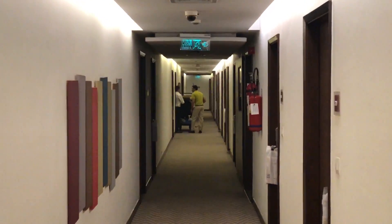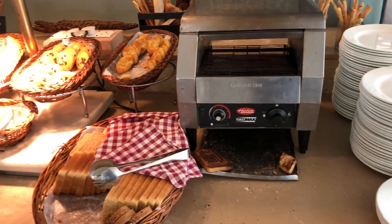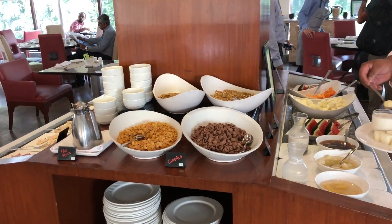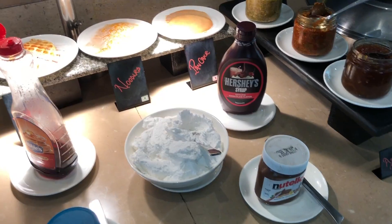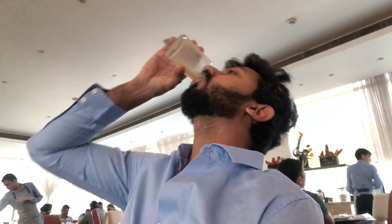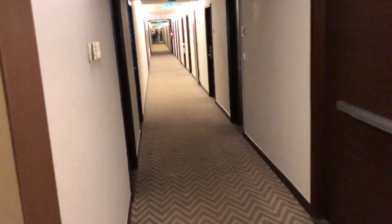This is the view from the room. Yeah, people doing yoga over there. The line at the security at the Delhi airport is insane.